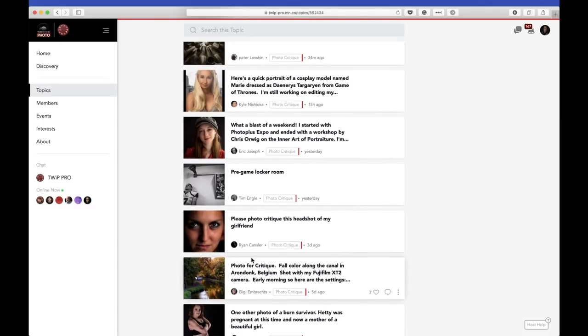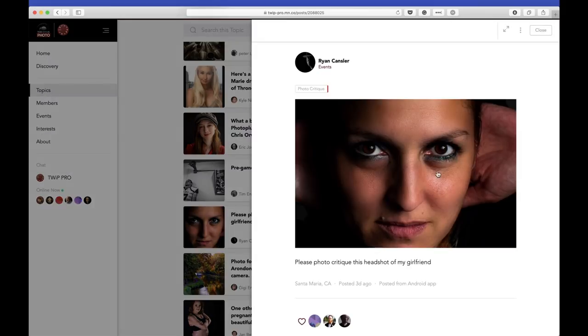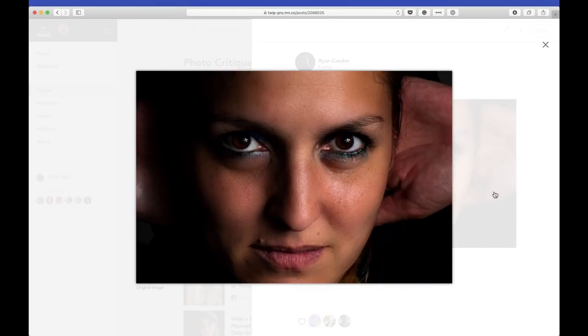Ryan Kanzler is here — the caption is 'photo critique, this headshot of my girlfriend.' Those eyes look right through you, don't they? I think Ryan's lucky to have such a beautiful model who's willing to stand for the camera. I love that intense look, that slight white underneath the eye — that shows us she's looking up. Even the tight crop on her face works fantastic.